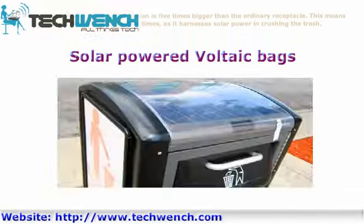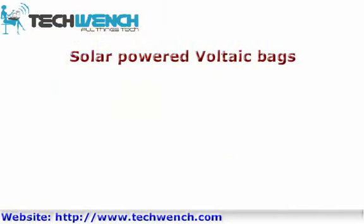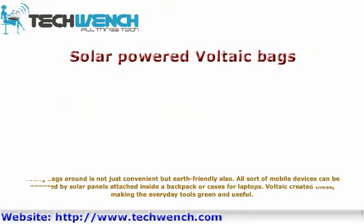Solar-powered Voltaic bags. Toting bags around is not just convenient, but earth-friendly also. All sorts of mobile devices can be powered by solar panels attached inside a backpack or laptop cases. Voltaic created these, making everyday tools green and useful.